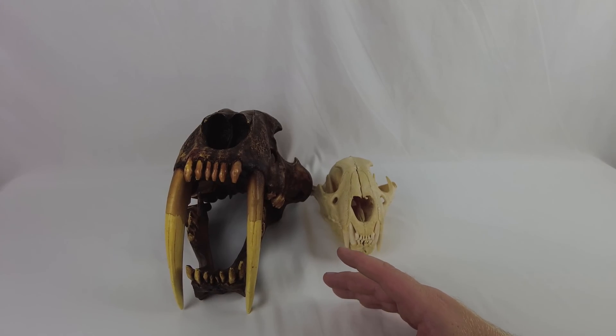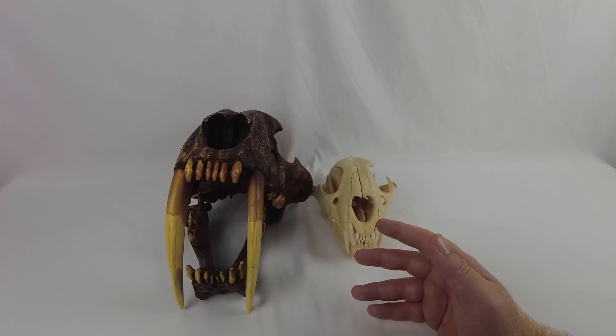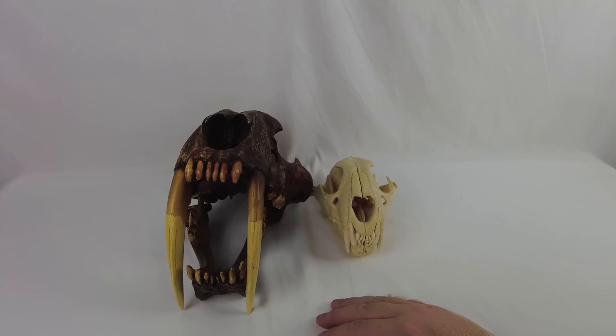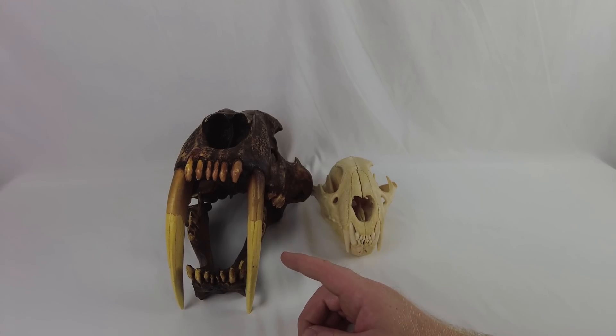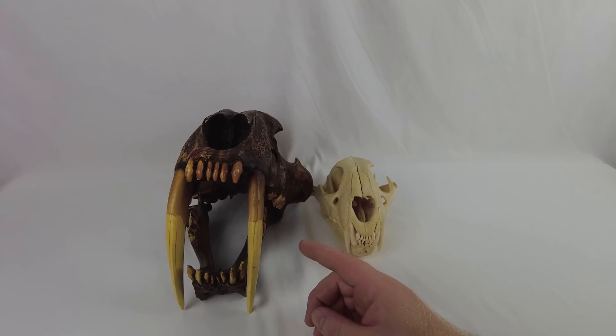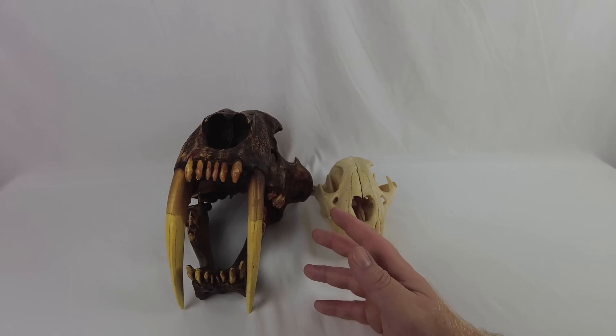Considering Smilodon appears to have been specialized in hunting big prey — and in cases like Smilodon populator, possibly record-breaking in size — they weren't able to chase down fast animals like deer, so they focused on the big animals. In order to do that, there are actually theories that this animal may have been utilizing a strategy almost unheard of in cats: pack hunting. There's a lot of evidence for this that we'll discuss — that Smilodon may have been a social predator, which makes this already terrifying animal even more impressive.